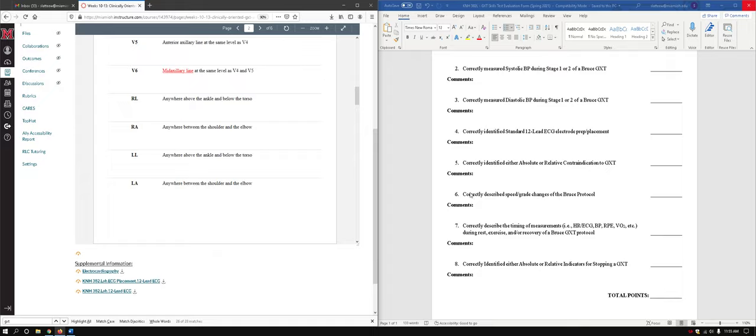For question six, correctly describe the speed and grade changes of the Bruce protocol. I generally ask about stage one, two, three, or four — just the speed and grade at one of those stages. Another question I like to ask is: what is the percent change in grade each stage? It starts at 10, goes to 12, 14, 16, 18, 20, and 22 — so it changes by 2% each stage.